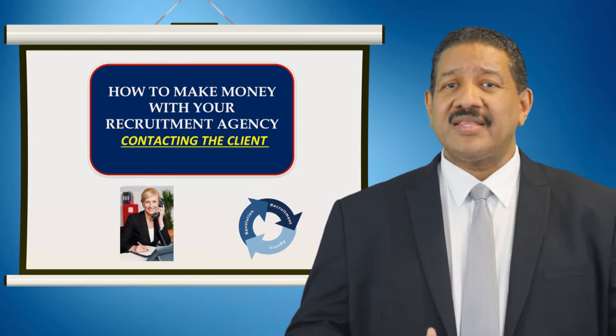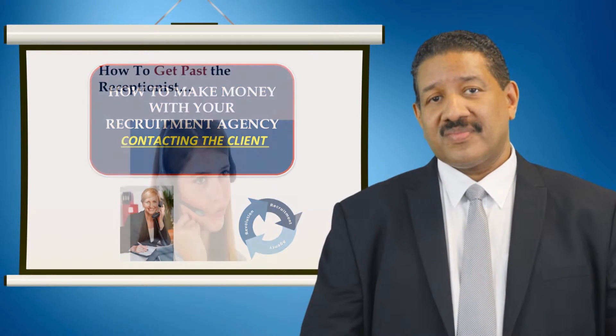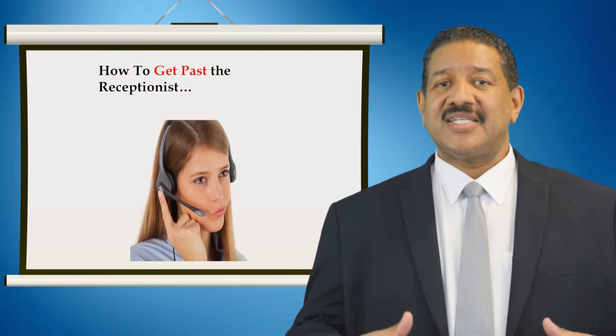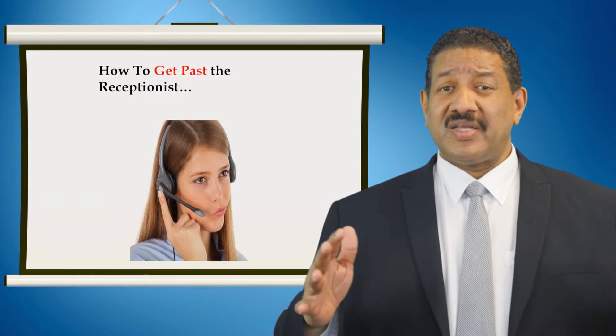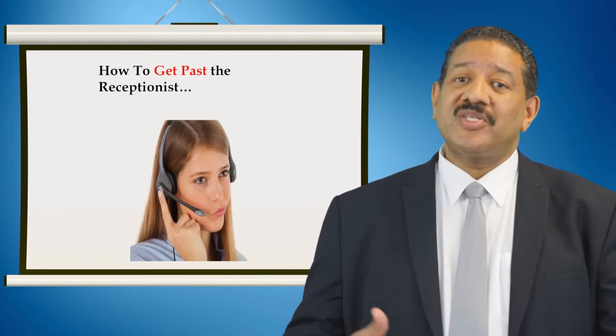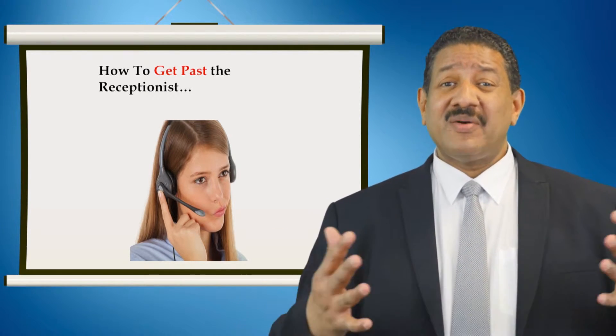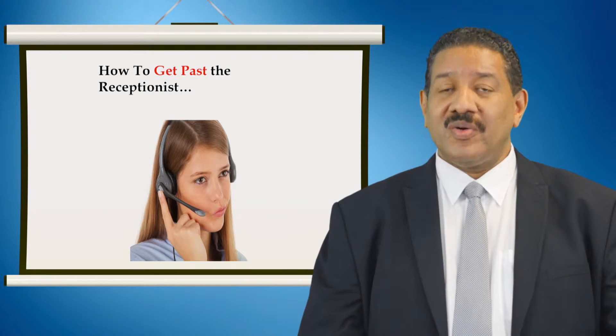The next step is to contact the client. There are numerous ways this can be done. When directly contacting the client, the main obstacle you'll face is getting past your contact's secretary, receptionist, or as they're sometimes known in the game, gatekeepers or rejectionists. When you phone through, if you inform the receptionist that you are phoning from a recruitment agency, then you're dead in the water. The response will be: we don't use agencies, we have our preferred supplier list in place — a plethora of excuses why they will not put you through.